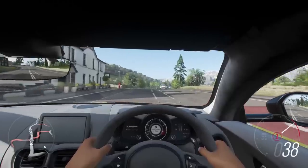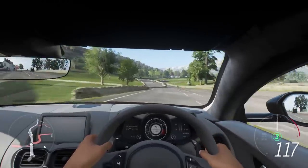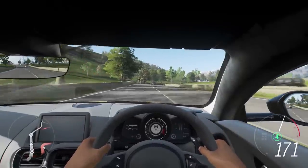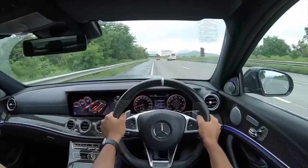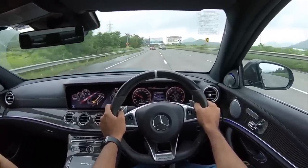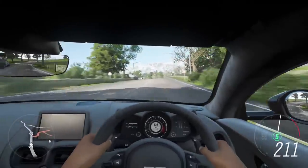The E63 AMG runs a 4-liter bi-turbo V8 with 612 horsepower and 850 Newton meters, resulting in 0 to 100 km/h in just 3.4 seconds. Absolutely mind-boggling thrust, with ride, handling, and steering feel being better than its closest rival.